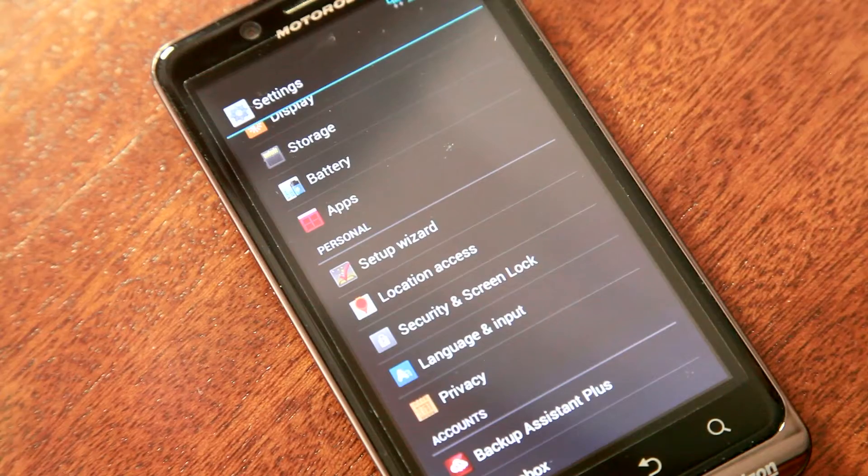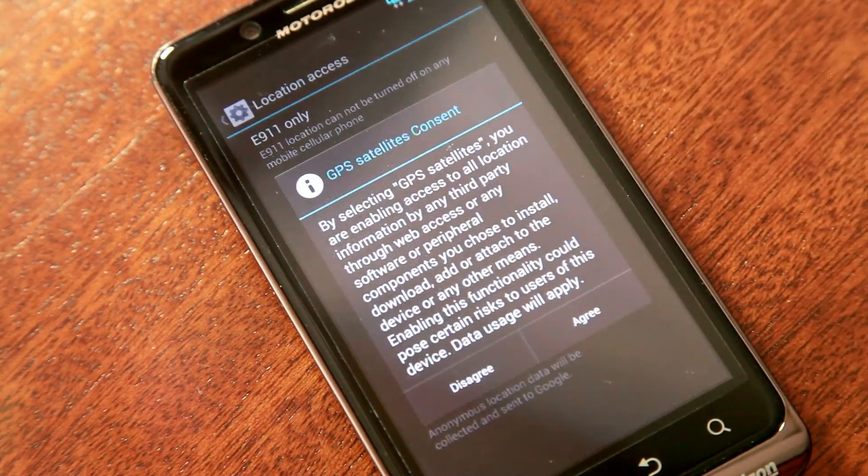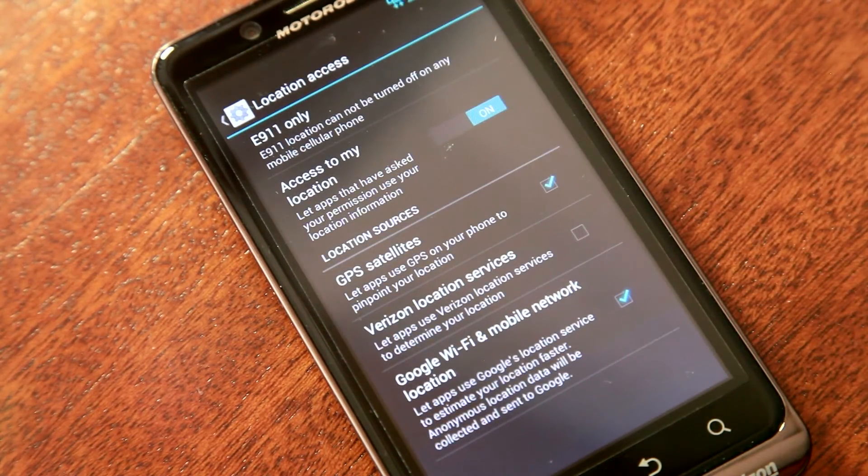One thing the developer should note is that Android users can very easily turn off their phone's GPS to conserve battery life. So if your app requires GPS to be on in order to fully function, you'll need to have an alert pop-up letting users know if their GPS is turned off.